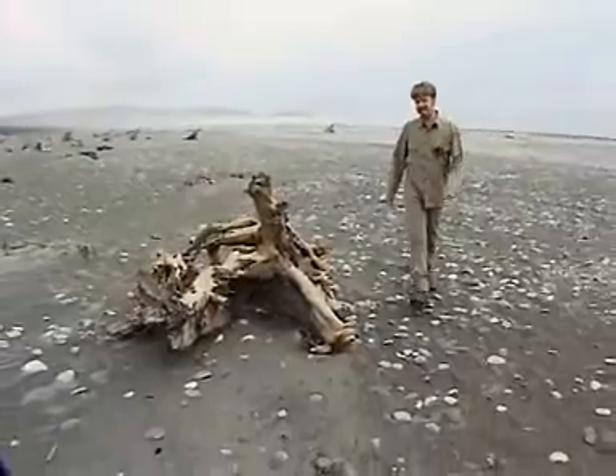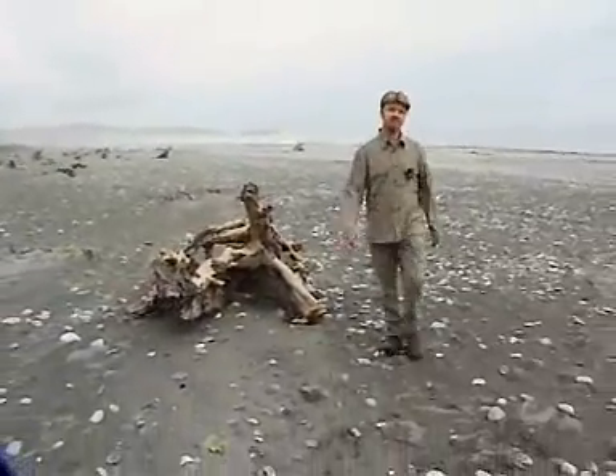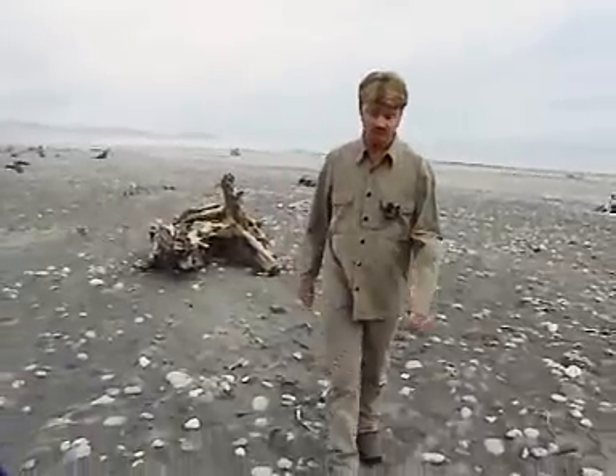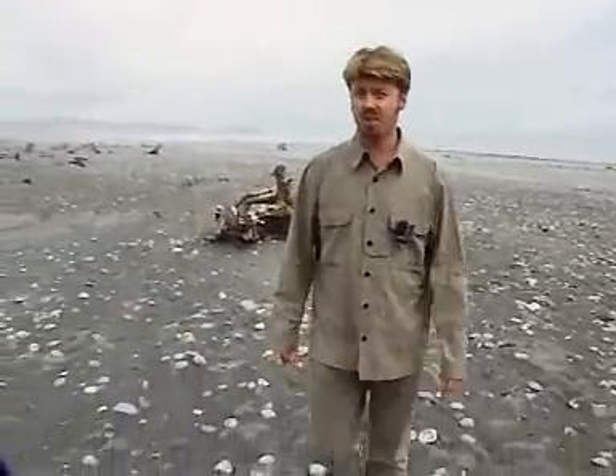We're at about 43 degrees south latitude, well inside the belt of westerly winds that blows around the whole of the southern hemisphere. The weather pattern predicted for today is an extremely common one around here. There's a mass of warm air due to move in off the sea from the northwest.